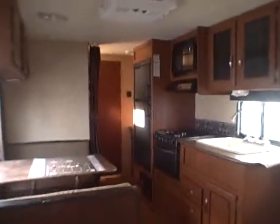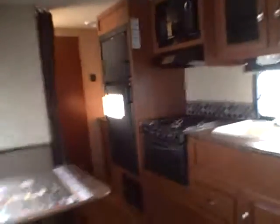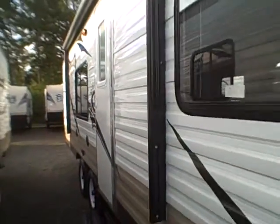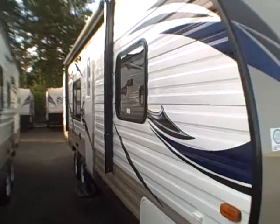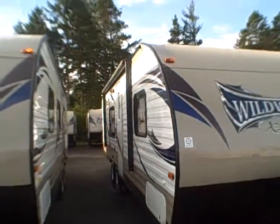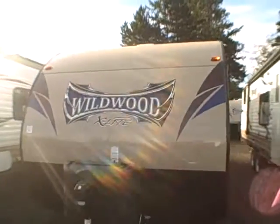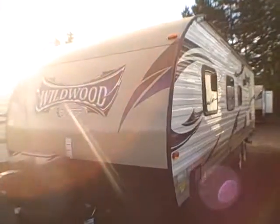It's the 2015 Wildwood 261 QBXL lightweight bunkhouse, right here at Gibbs RV in Coos Bay. Call us at 1-800-824-4388 or visit www.gibbsrv.com — that's g-i-b-b-s-r-v.com. We take trades, we finance, and we can even help with delivery arrangements if you live out of the area. Gibbs RV.